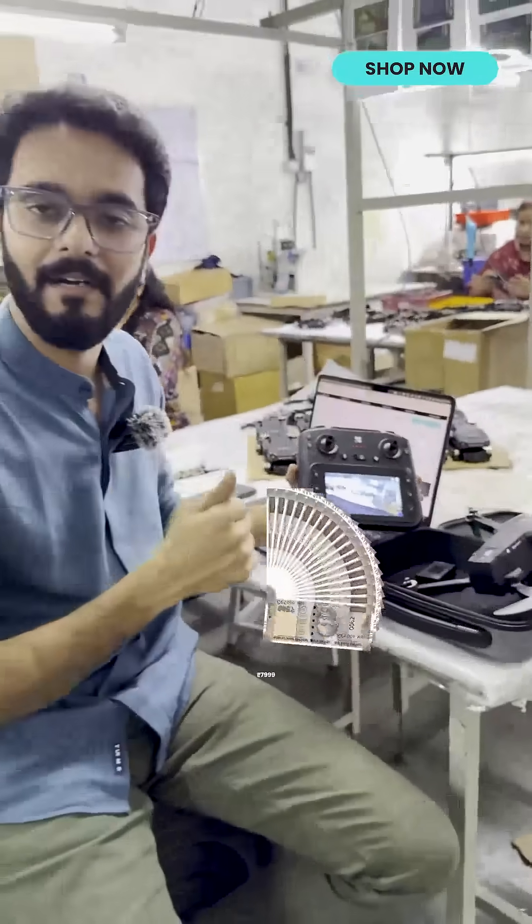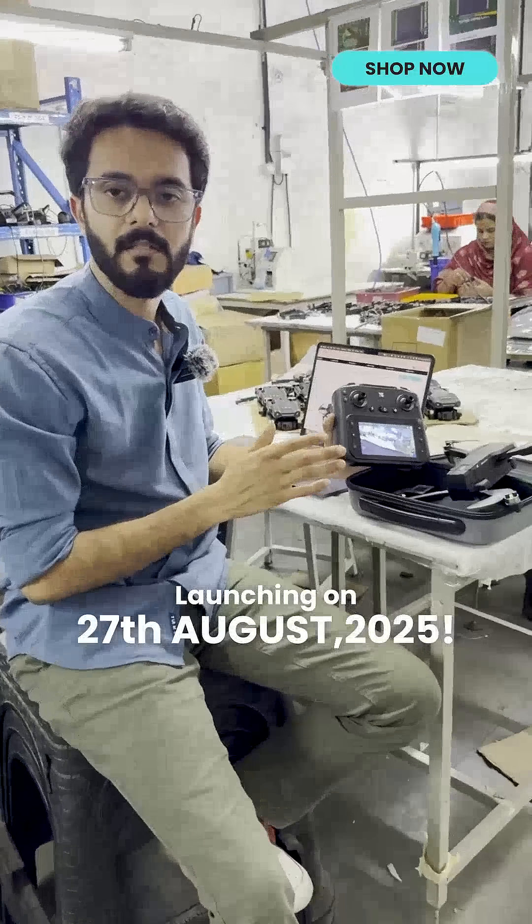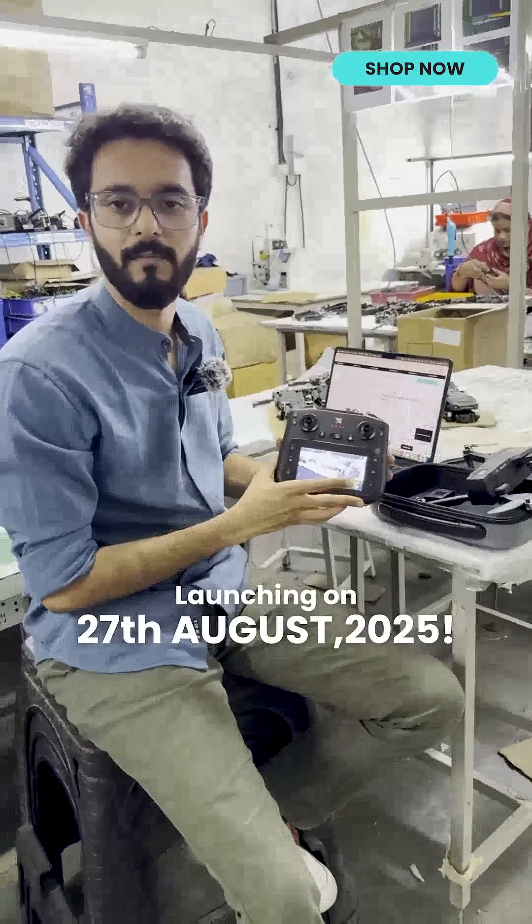All these start at just ₹7999 on the Nord website. We are launching this drone on 27th August this month. Stay tuned for more updates.